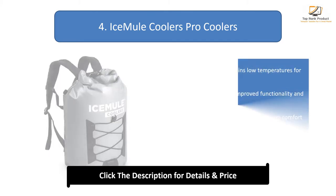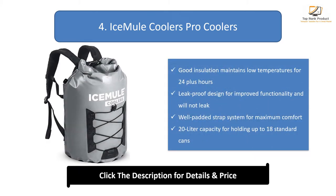Number 4: Ice Mule Coolers Pro. Good insulation maintains low temperatures for 24-plus hours. Leak-proof design for improved functionality. Well-padded strap system for maximum comfort. 20L capacity for holding up to 18 standard cans.